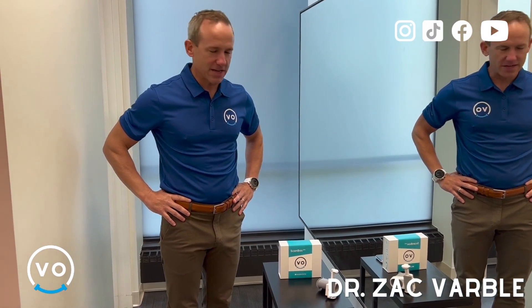Hi everyone. It's time for another One Minute Wednesday. I'm going to showcase the technology that we have in the practice called dental monitoring. We've talked about this in the past, but I just want to go over it again.